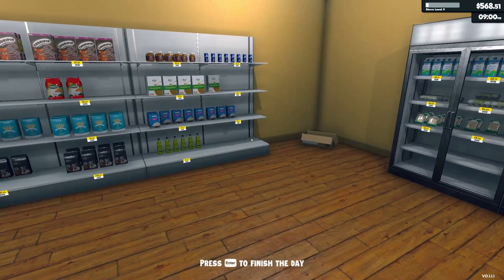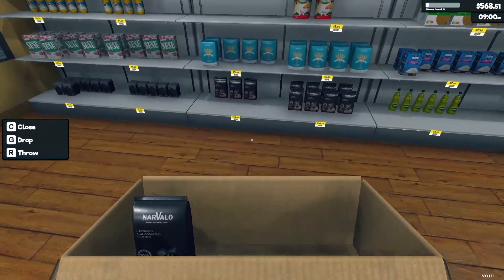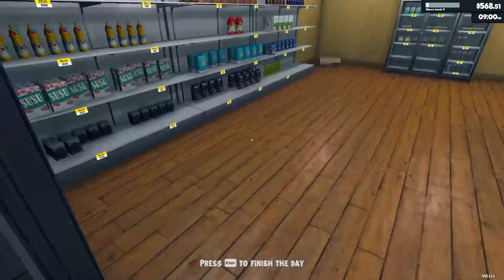Let me check — did I run out? No. One, two, three, four, five — there were five new products. We didn't run out of anything, but we did sell quite a few things.